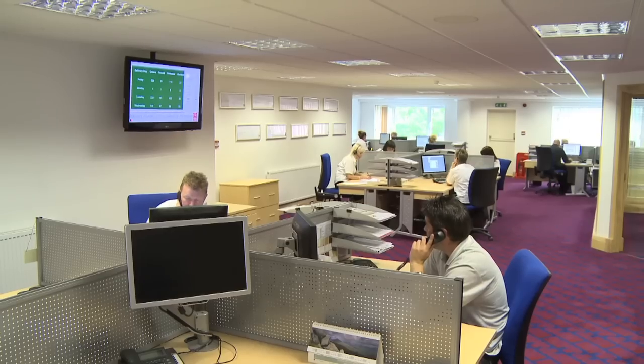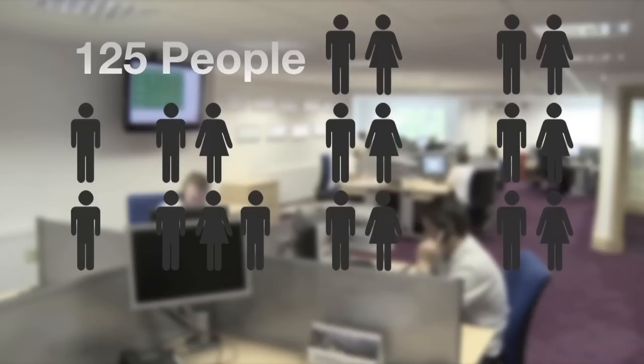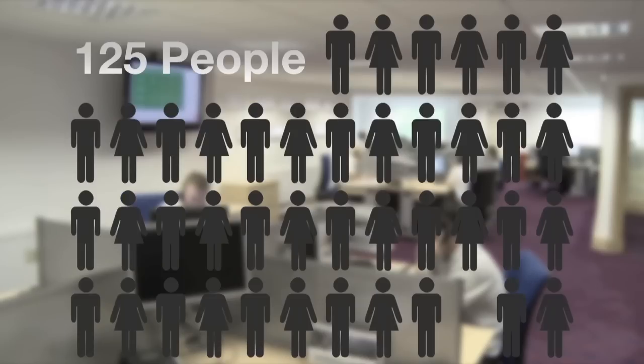Since their launch, HPP has grown to employ over 125 people, making them a significant employer within the local area.